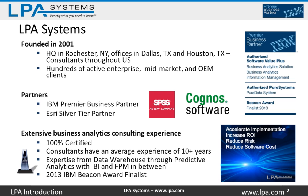LPA is headquartered in Rochester, New York. We also have offices in Dallas and Houston, but we have consultants throughout the United States. There's likely one of our Cognos or SPSS consultants near you. We have hundreds of active enterprise, mid-market, and OEM clients, spanning from the smallest companies to the Fortune 500. We're an IBM premier business partner, which only 4% of partners fall into, so it's very exclusive. We're also an Esri Silver Tier partner. Esri is a geospatial intelligence or location analytics company, and we use Esri in conjunction with Cognos to enable location analytics solutions for our customers.